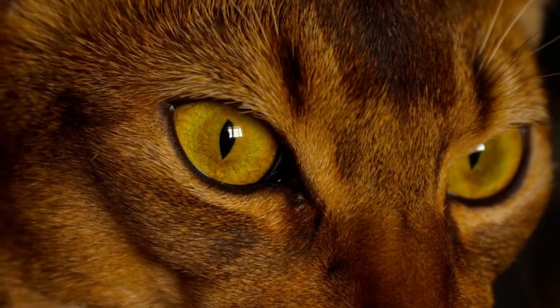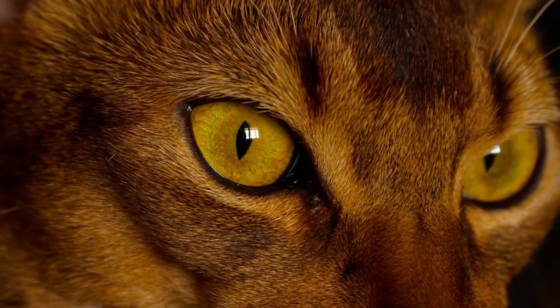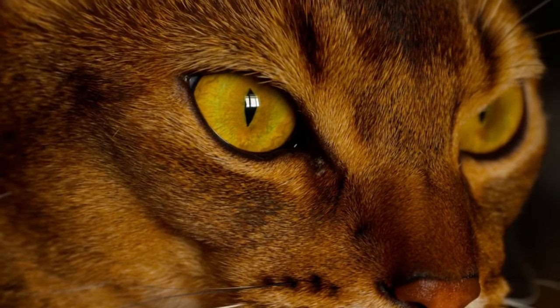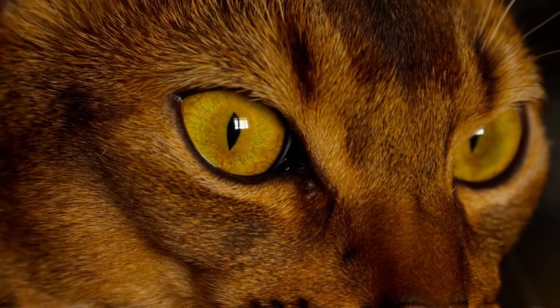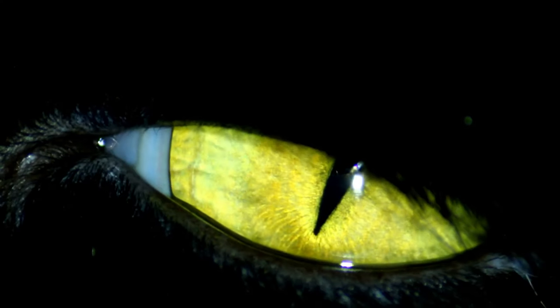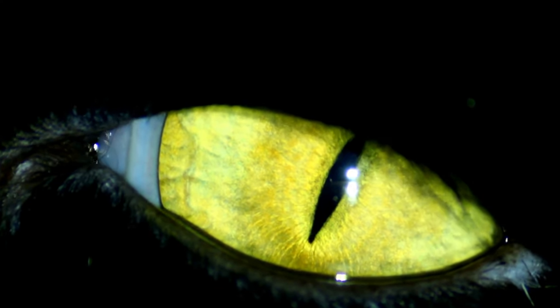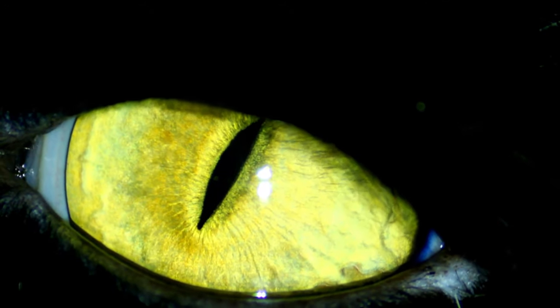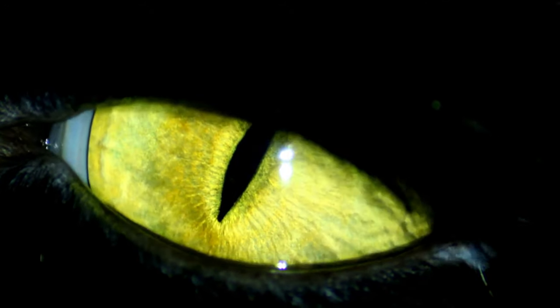Cats can jump five times their height, and cats can see in the dark six times better than humans. Cats have a third eyelid that helps them protect their eyes from dust and debris. This third eyelid membrane is a transparent or translucent eyelid present in some animals that protects and moistens the eye while maintaining vision. It is present in many animals, including cats, dogs, birds, reptiles, amphibians, fish, and sharks.